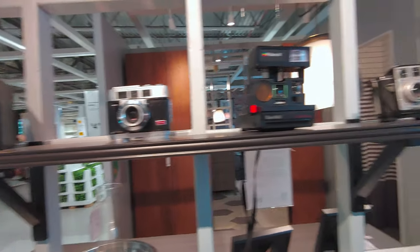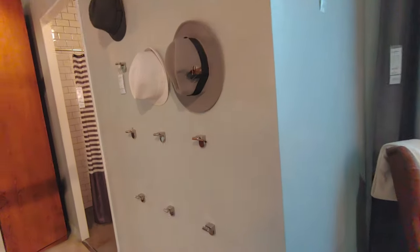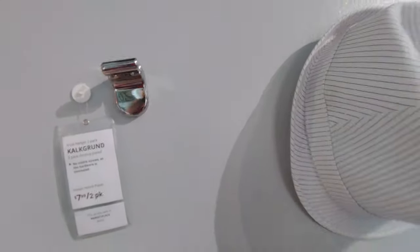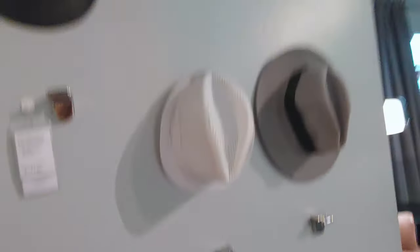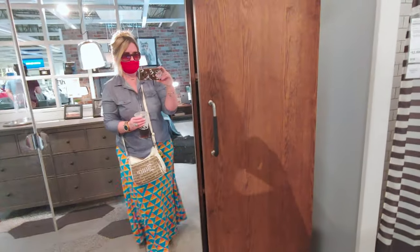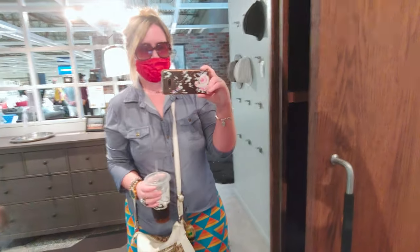I love old cameras so much! Look at the hooks for the wall — for your hats! My husband told me to get more hooks today. $7.99 for a two-pack, isn't that a cute idea? Oh, that just scared me — I literally thought somebody was standing right there and it's me in a mirror!